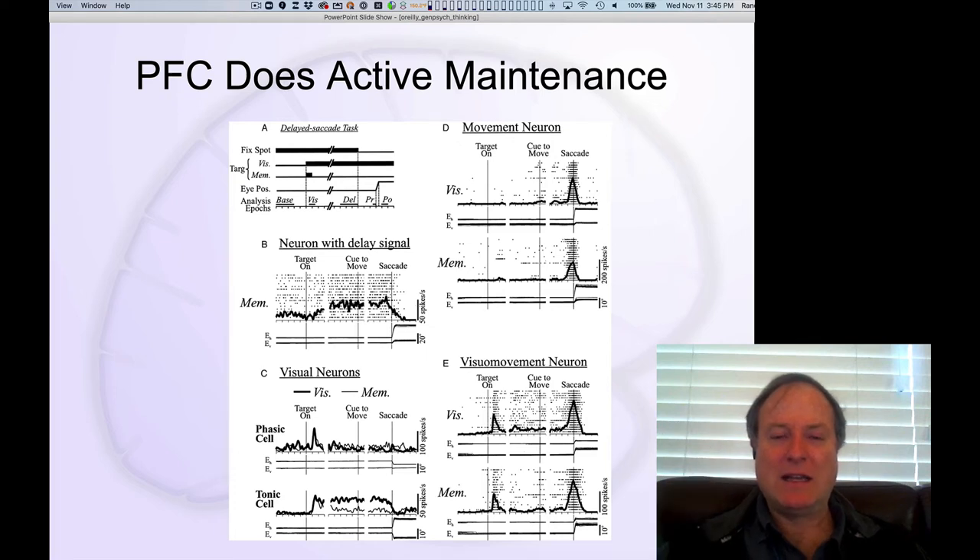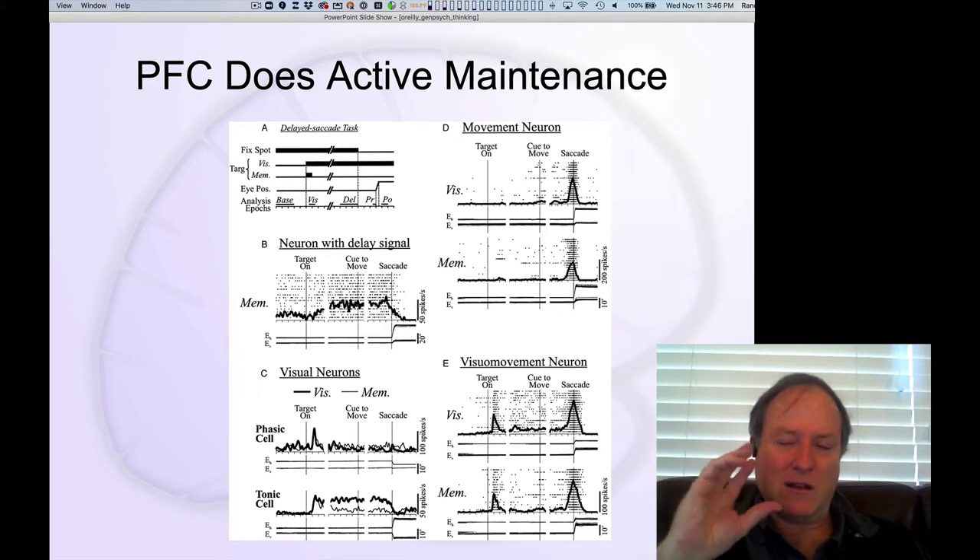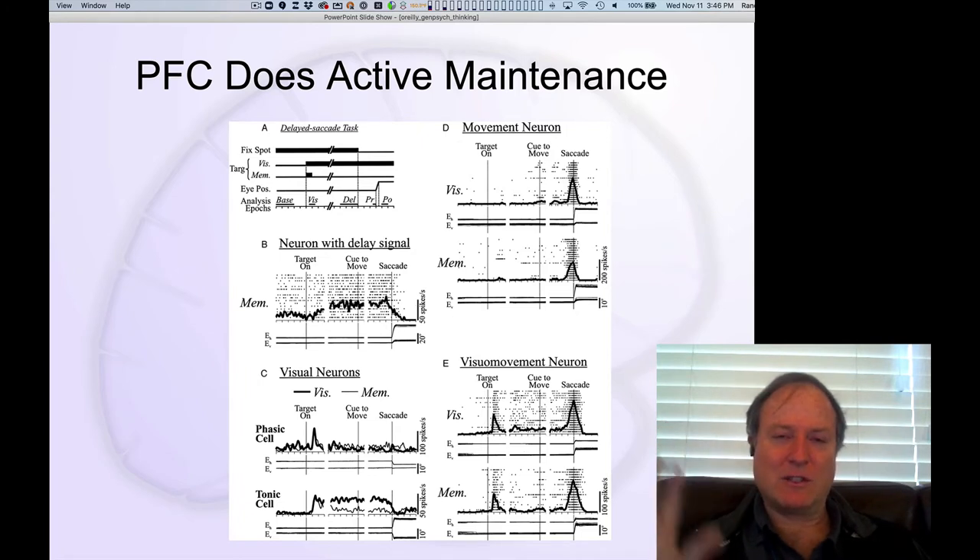One thing we know that really connects these accounts with the underlying neuroscience is that the prefrontal cortex is really important for active maintenance of information over time — this basic working memory ability. You can see that here in this recording from the detailed dataset from Sommer and Wurtz, replicating work by Pat Goldman-Rakic, showing that you have neurons in prefrontal cortex that, in what we call a delayed saccade task, hold onto the location where you're going to move your eyes after a certain delay.